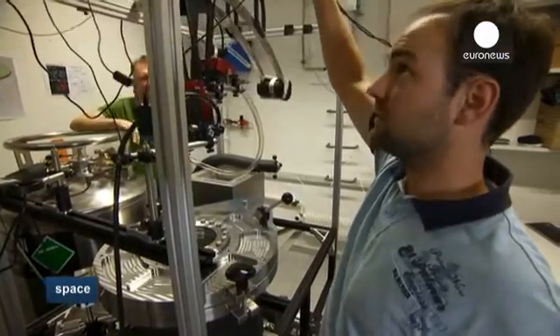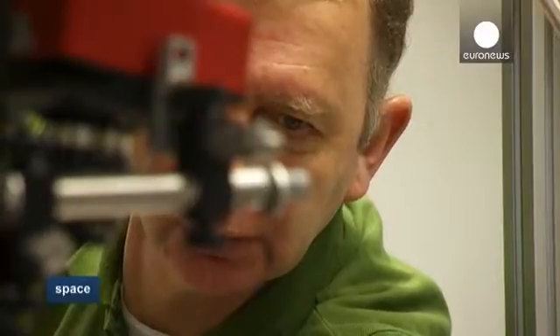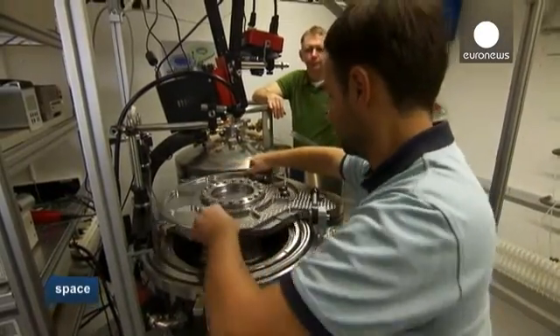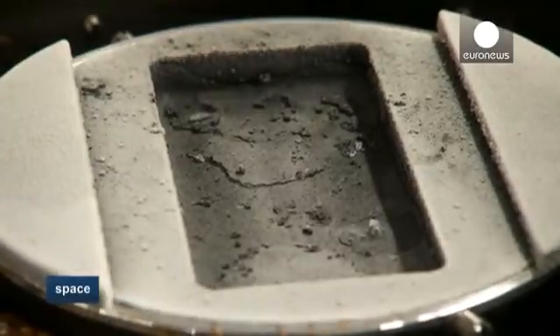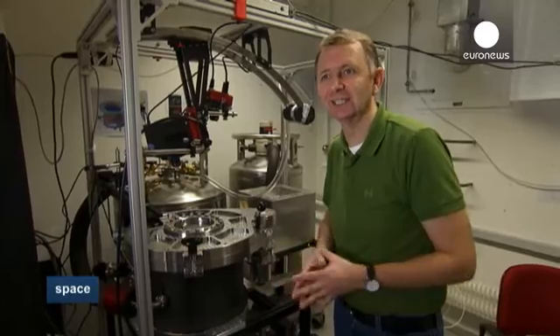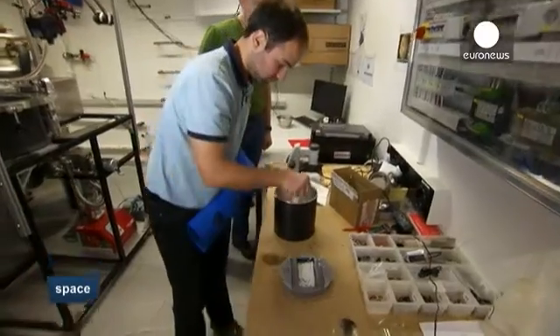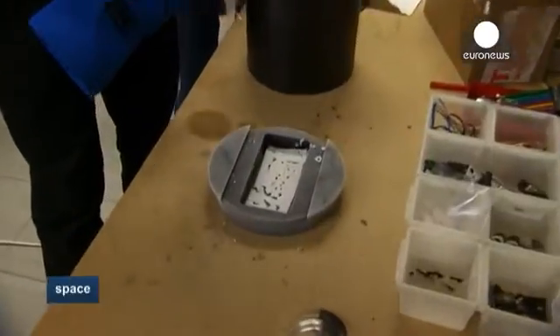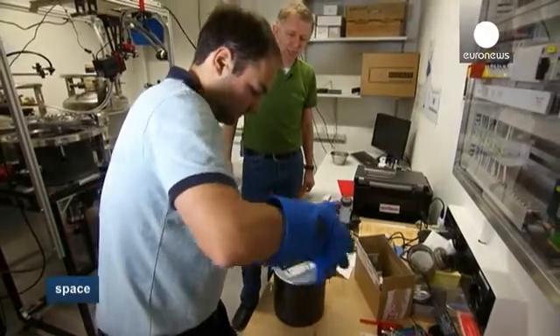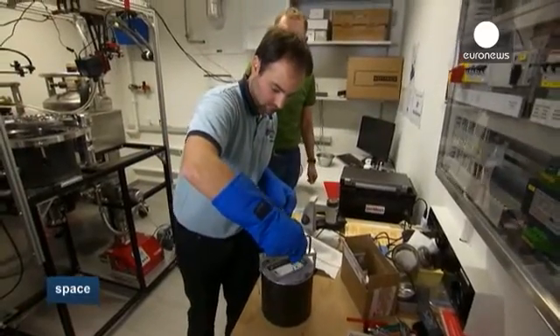At the University of Bern, the fake comet is under scrutiny. The experiments here are all linked to Rosetta, because scientists use their readings to better interpret the data they'll get from the mission. Comets are thought to be relics from the formation of the solar system — something that has been in deep freeze storage for 4.5 billion years, waiting for us to take a look.